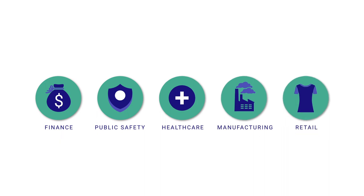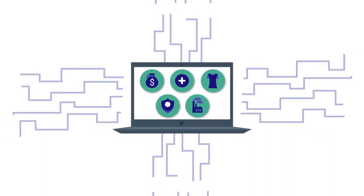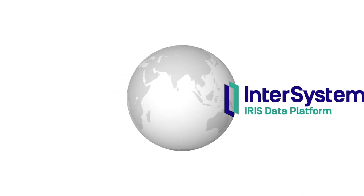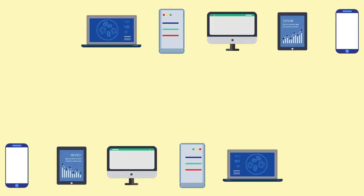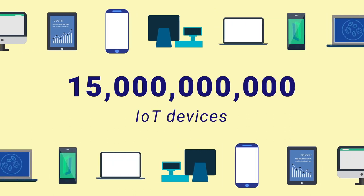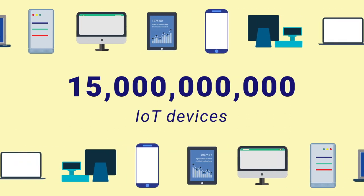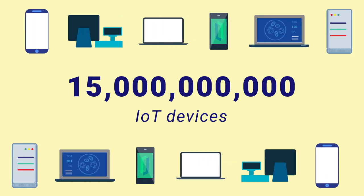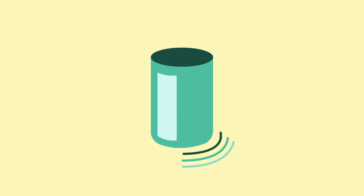Every industry today requires applications that can efficiently ingest data in real time at scale. This is where InterSystems IRIS data platform is proven to excel, powering the applications of tomorrow across the globe. Within the next two years there could be upwards of 15 billion IoT devices connected to the internet streaming valuable information in real time. All of this data is at your fingertips, but the challenge is capturing it in real time and putting it to good use.